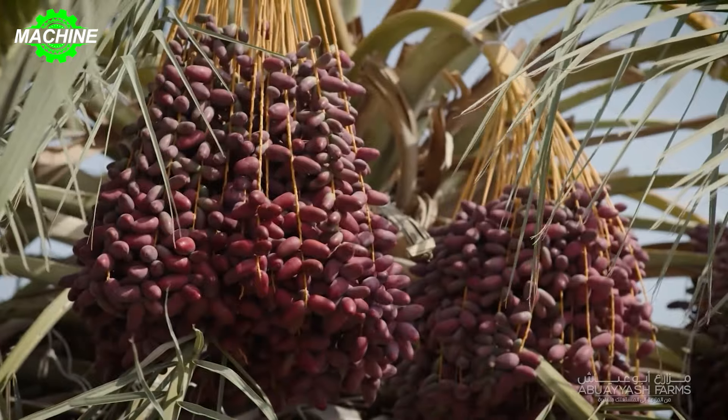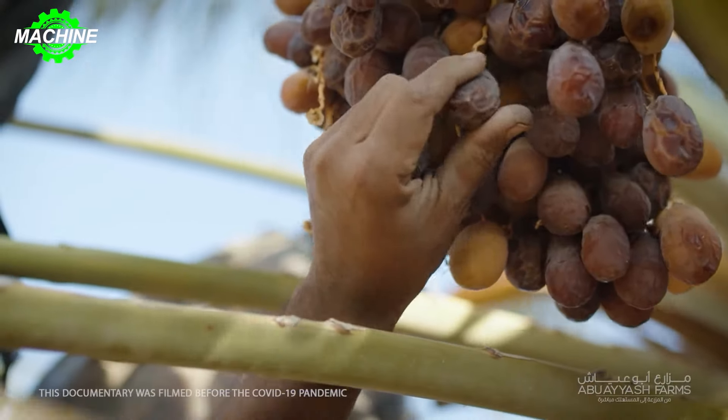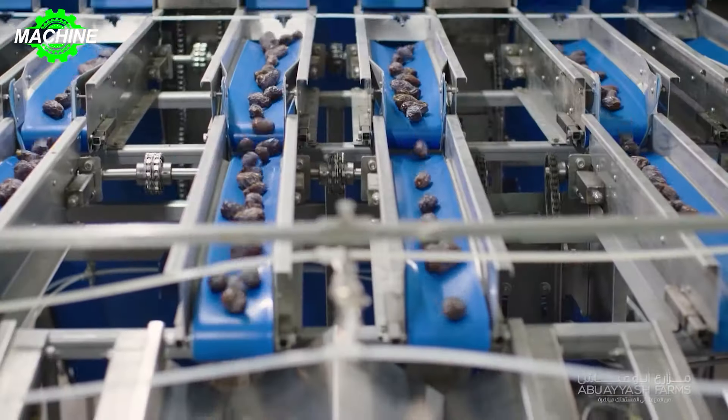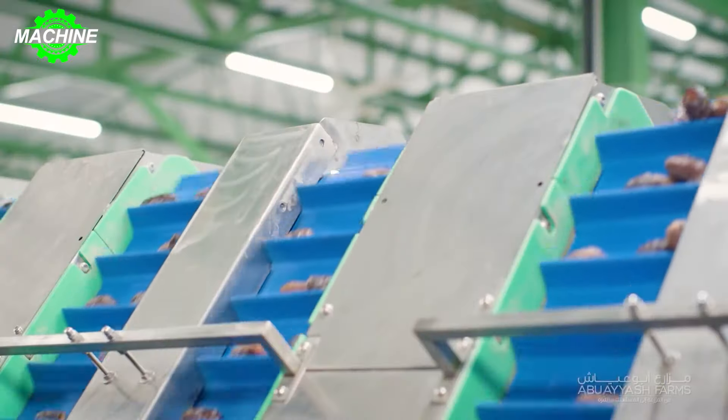This is the process of growing and processing Medjool dates at Abouayash Farm, located in the Al-Karamay Valley, the lowest point on Earth.